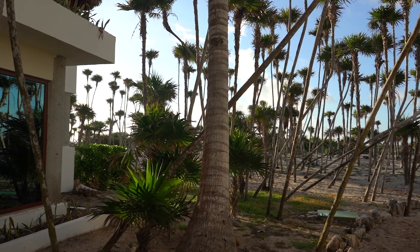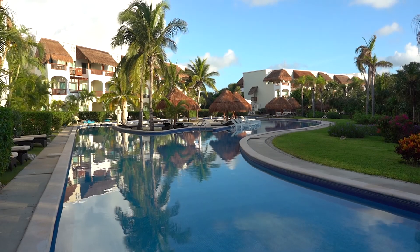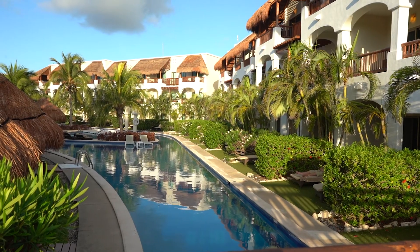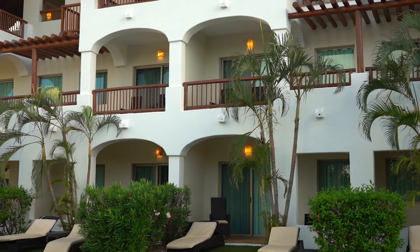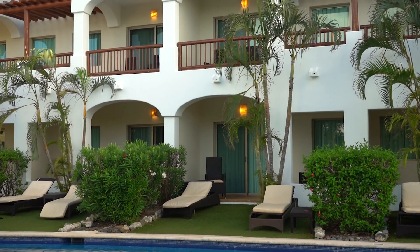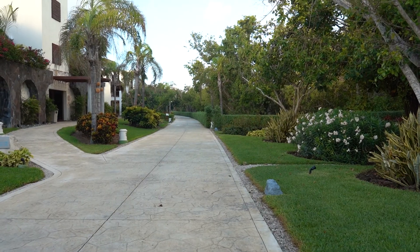One thing many people love about this resort, me included, is that it feels so secluded and you're almost like you're in a jungle. A lot of resorts, especially in the Cancun area, literally feel like brick and wall, but this one is so elegant, so beautiful. You definitely won't be disappointed if that's what you're looking for.